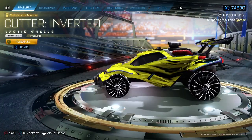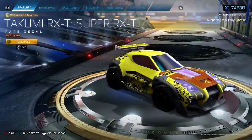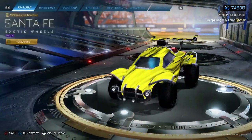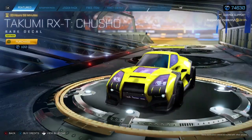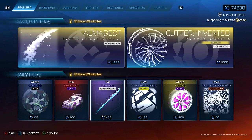Got these from yesterday — pretty decent to be fair, not too bad. We've got a Takumi decal, I'm guessing to go with the car if you do buy it. Purple Santa Fe — it's not worth 900, getting for about 100 I think. Another Takumi decal. Can't really see much on there, but yeah.